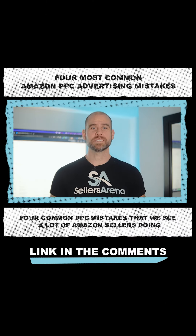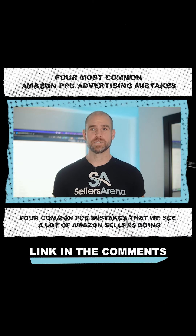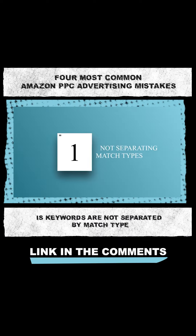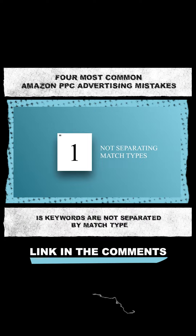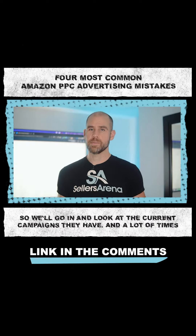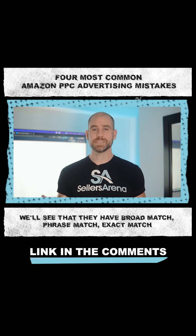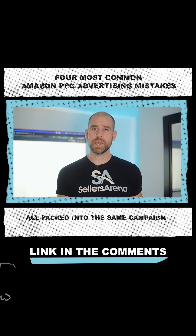Four common PPC mistakes that we see a lot of Amazon sellers doing. One of the first very common mistakes we see is keywords are not separated by match type. We'll go in and look at the current campaigns they have and a lot of times we'll see that they have broad match, phrase match, exact match, all packed into the same campaign.